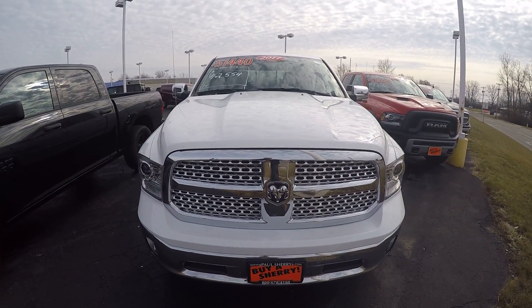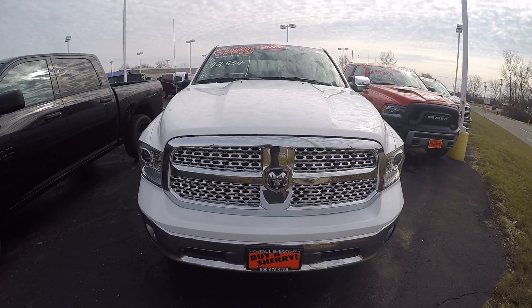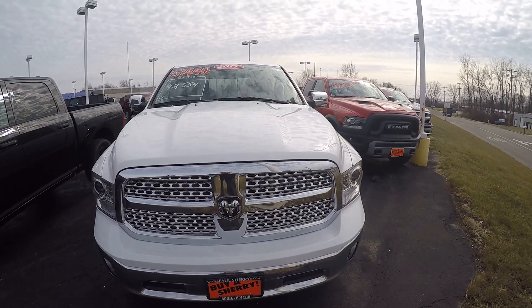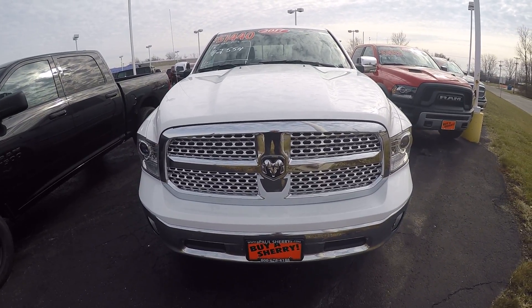We're here today at Sherry Chrysler Dodge Jeep and Ram located in Pickwell, Ohio. I've got a 2017 Ram 1500 Laramie 4x4 here. Stock number is 27840T.